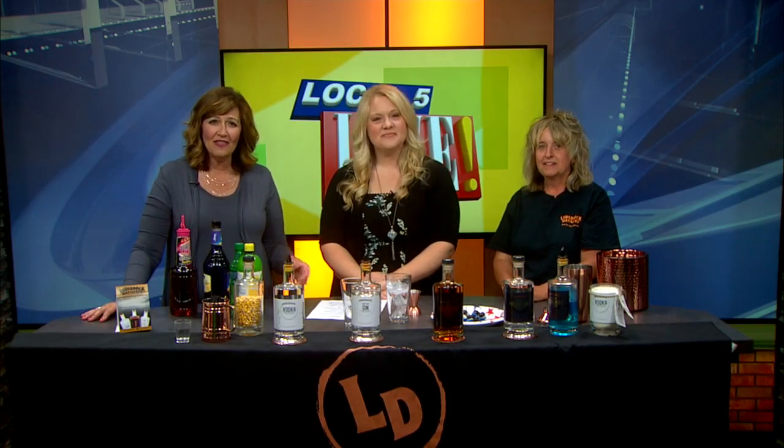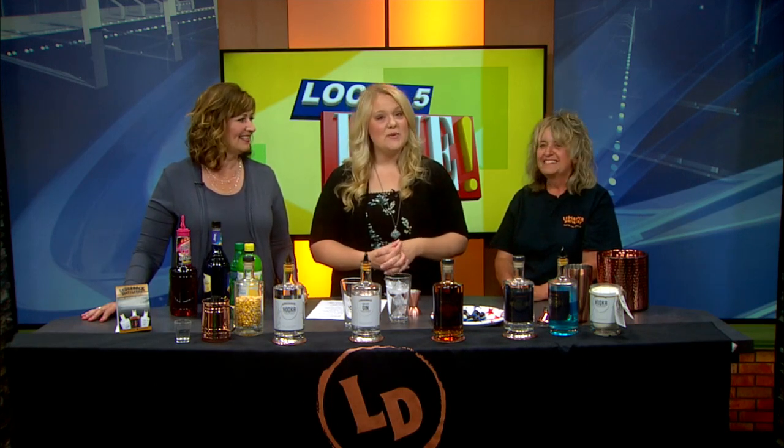They grow the grains, then distill them into spirits right there on the farm. It's down-home quality from start to finish. We introduce you to Heidi Retzer, who is here from Ledge Rock Distillery, with a great drink recipe for your next party, even if it's a party of one on your patio.